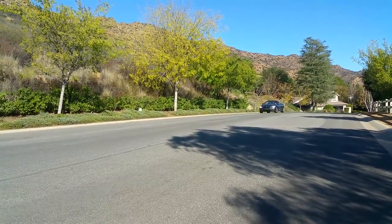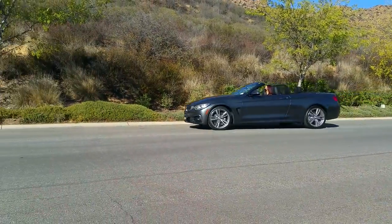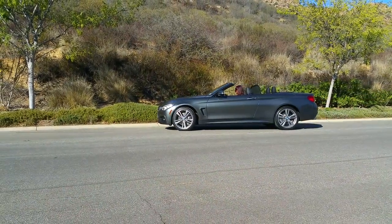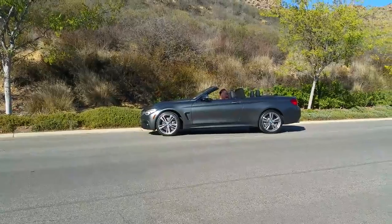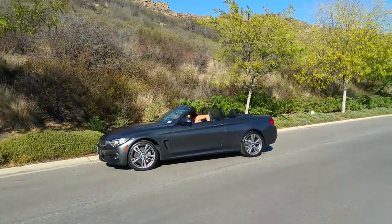Hi everyone, Scott Smith from sunny Southern California. Check out this convertible — the new BMW 440i xDrive convertible. I know I'm in Southern California and we get an xDrive convertible.